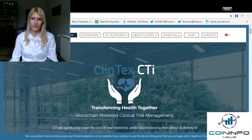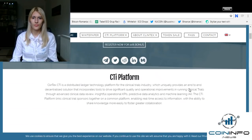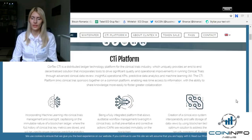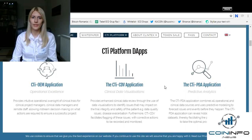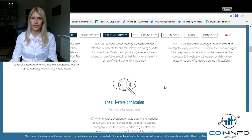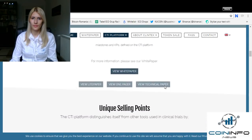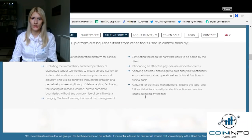In case you are wondering, this is their website. As you can see, Clintex CTI — transforming health together — blockchain-powered clinical trial management. You can see a short description and register for a 20% bonus right here. You can also connect with them on their socials from here, and find out more information about the Clintex platform and their CTI apps. You can also see their unique selling points listed right here on this portion of the website.